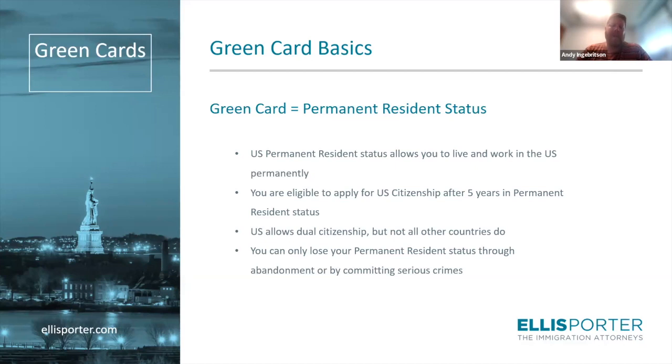Once you're granted citizenship, you can apply for a U.S. passport. The U.S. does allow dual citizenship, so you don't necessarily need to give up the citizenship from your own country, but not all countries allow dual citizenship. You would want to check with any other country of which you are a citizen to be sure you can maintain dual citizenship if that's something you want to do.